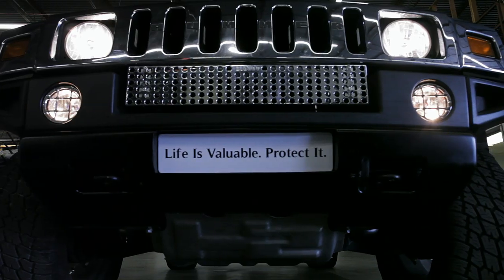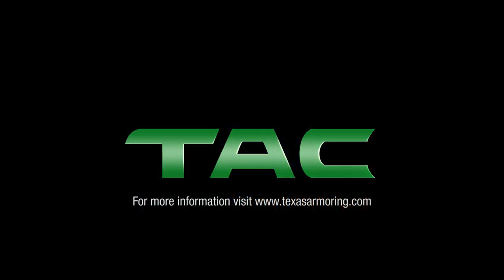We specialize in lightweight armor, superior protection, remarkable finishing, and comprehensive support. Life is valuable. Protect it.